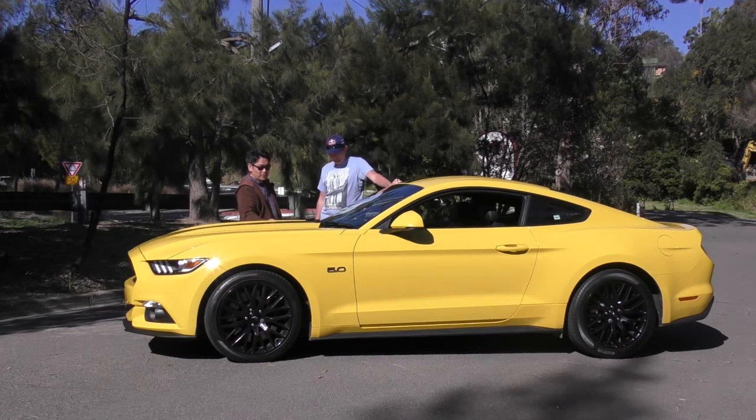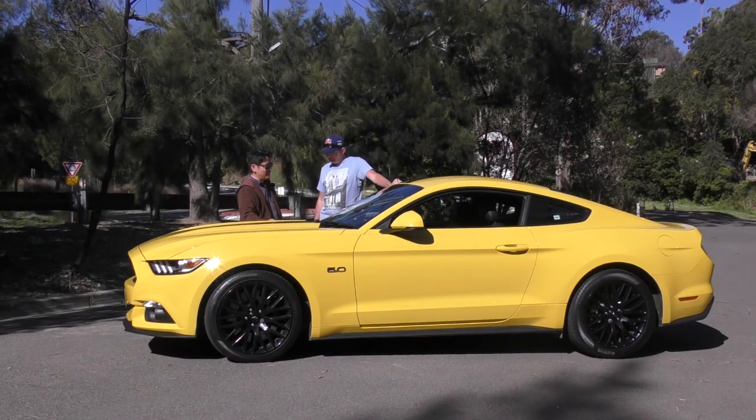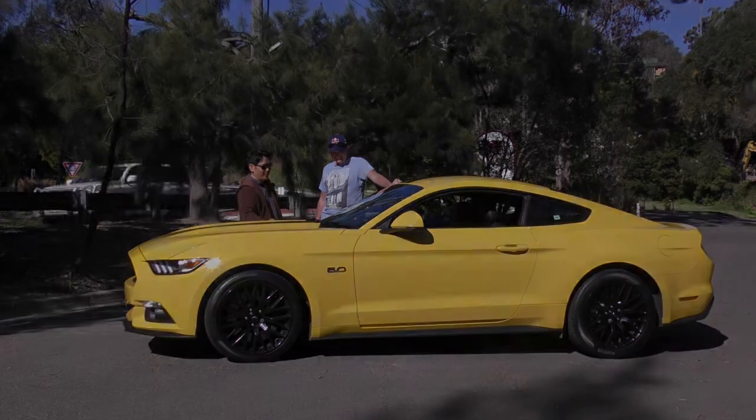All kudos to Ford for bringing out a car that is something different in the market. For people who want this, don't hesitate to buy it, but it's not for everyone. Good on Ford for doing that — these are fun cars and you've got to have some fun in your life. If you don't have cars like this around, life would be very boring.